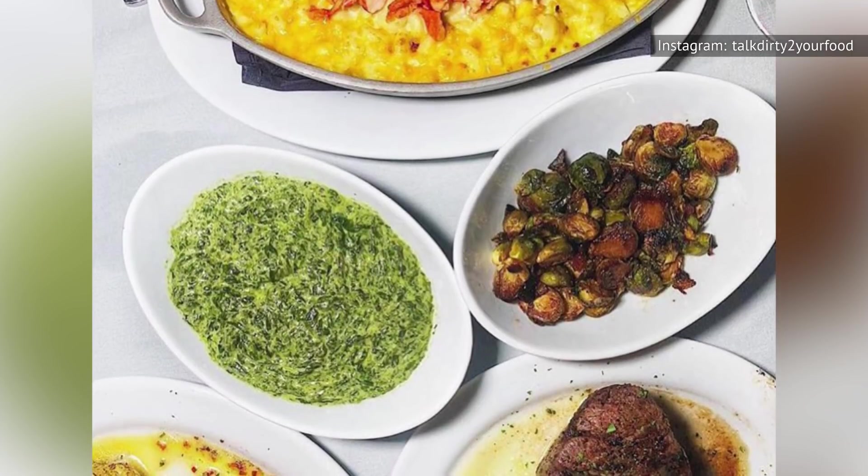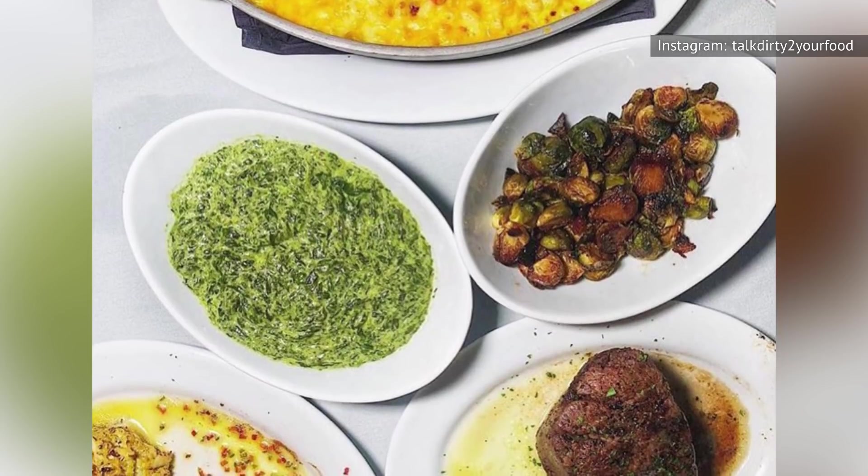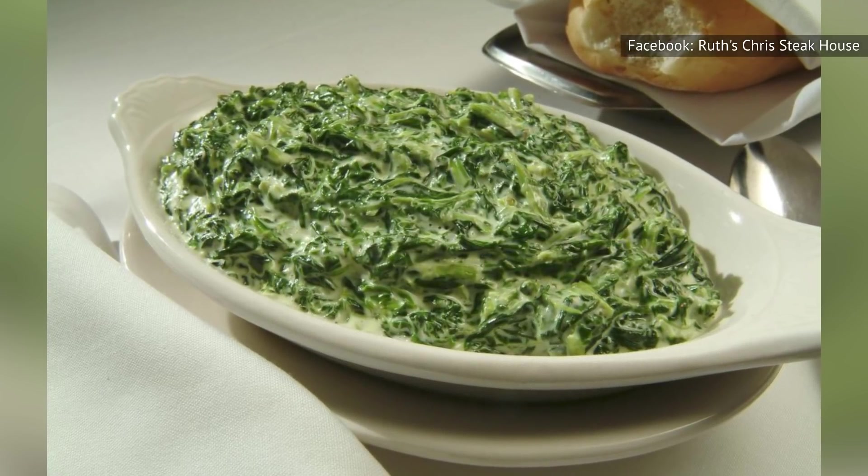We support your attempt to get your greens in. But for those who want to enjoy the best the Ruth's Chris menu has to offer, we urge you not to order the creamed spinach.